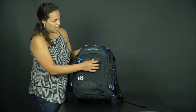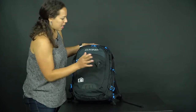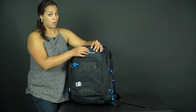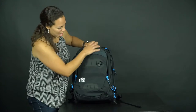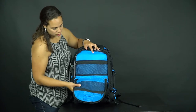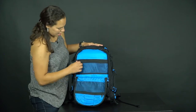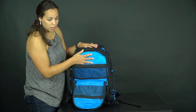Starting with the front, it has this attachment area which I think has to do with snowboards — but I don't really do snowboarding. It has a front zipper with a smaller compartment with a mesh section, and an area where you can put pins and things like that. It has another zipper compartment and a padded area for your laptop.